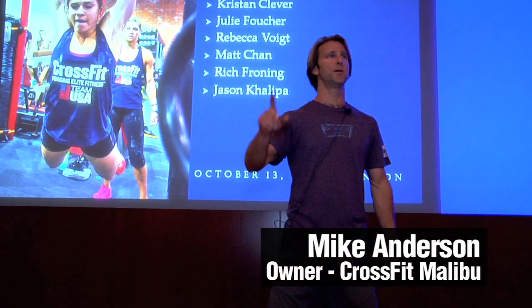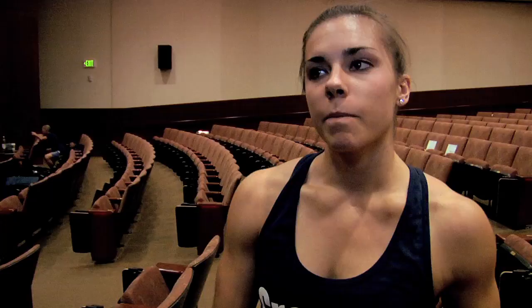The first time I did Fran with a barbell and some bumper plates out on an alumni field, it took me between 15 and 18 minutes, and I was sort of whimpering to my consigliere Scott asking, 'Is it supposed to hurt this much?'